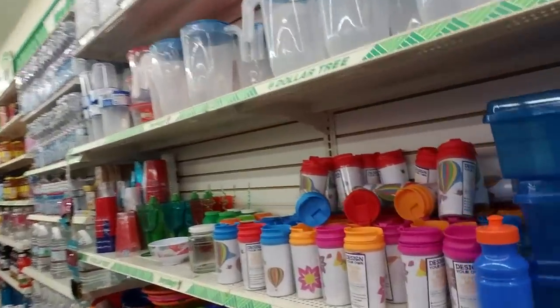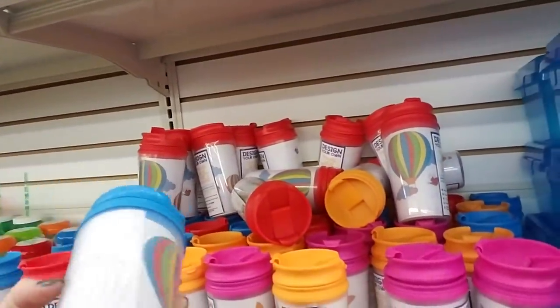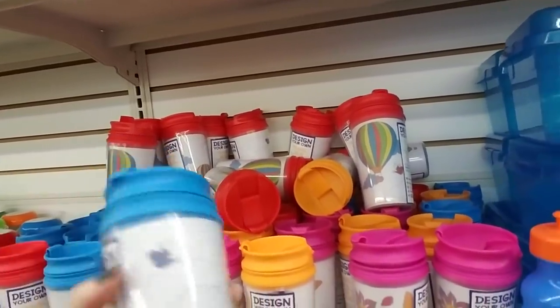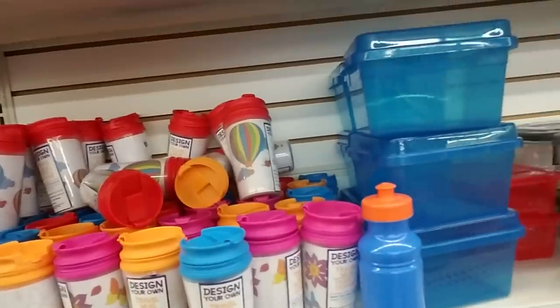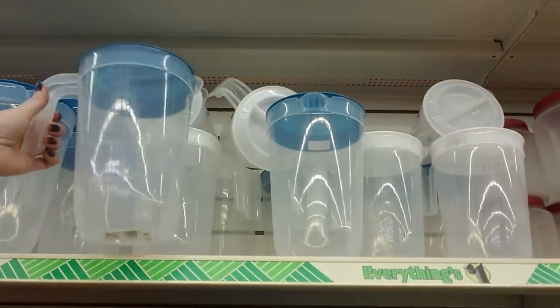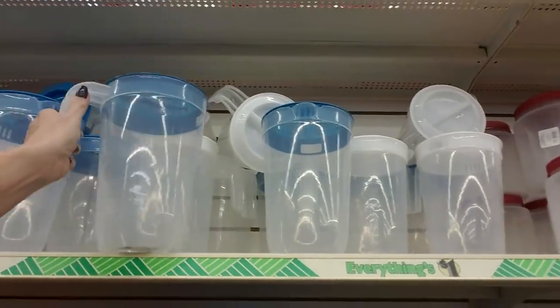You can design your own travel mug - like you can draw on it and stuff. Cute. And we have pictures up here like a half gallon pitcher.